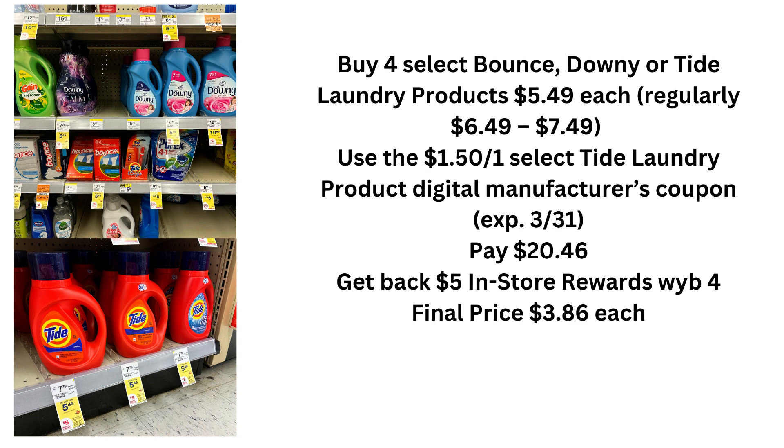This next deal is for all you Tide lovers. There is a promo for $5 in-store reward when you buy four select Bounce, Downy, or Tide laundry detergents priced at $5.49. You're going to use the $1.50 off Tide laundry detergent digital manufacturer coupon. You're going to pay $20.46 out of pocket, get that $5 in-store reward, and your total final price will be $3.86 each.